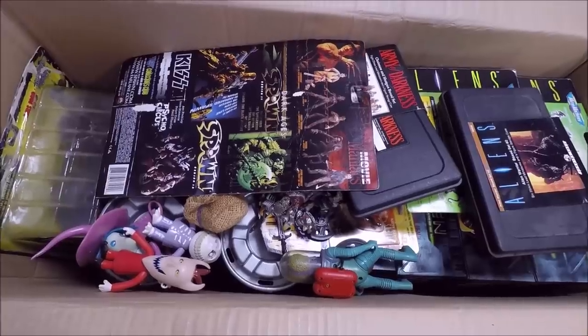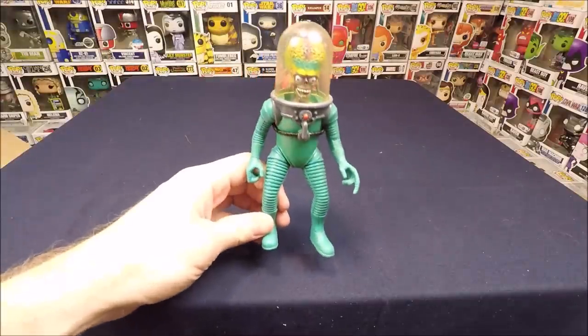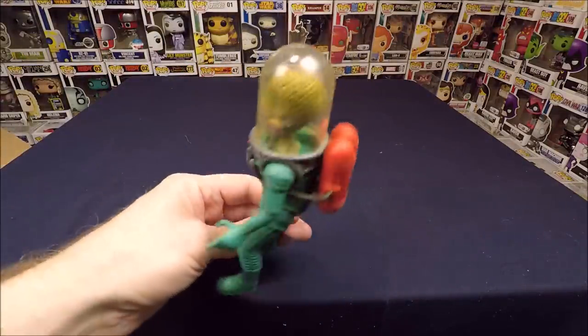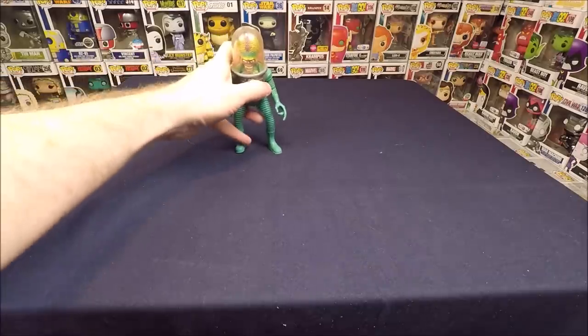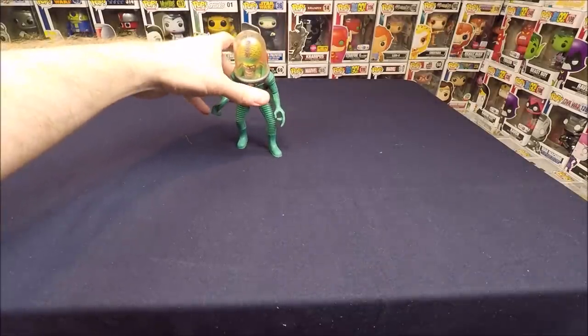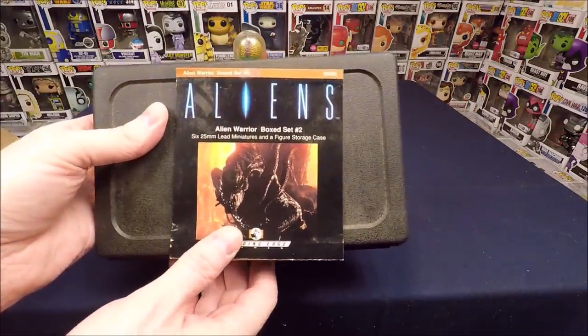Let's dig into this first box. We've got a Mars Attacks Martian — he is really cool. I love Mars Attacks; the Funko Pops for that line are probably top of my want list but very pricey. Next we've got this really cool Aliens lead figure set.